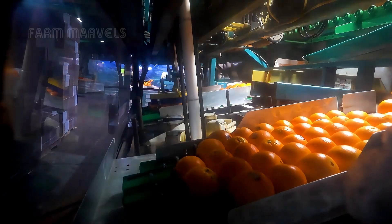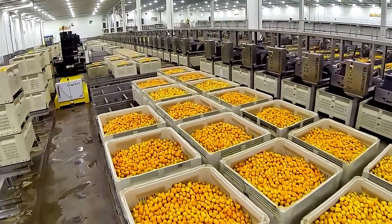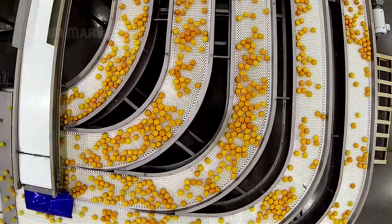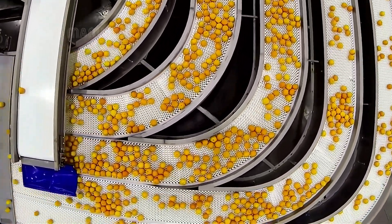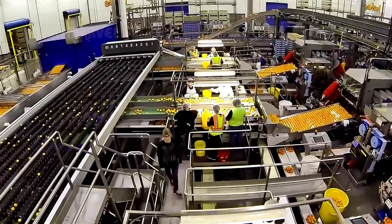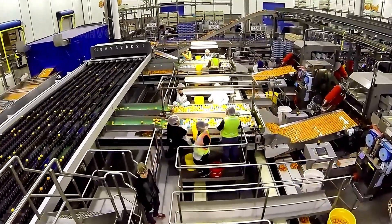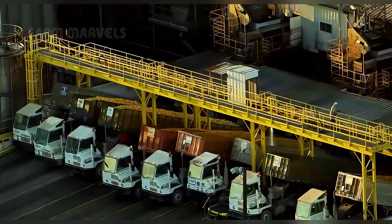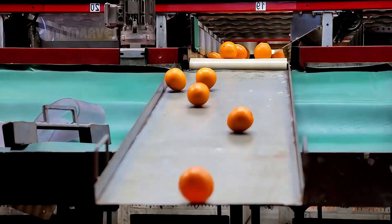How do these two states transform millions of oranges into the world's favorite fruit and juice? Is it the farmer's touch, the machine's precision, or a seamless dance of both? From the tender care of seedlings to the roar of modern machinery and bustling factories, the oranges' journey is a testament to human ingenuity and the power of agriculture.